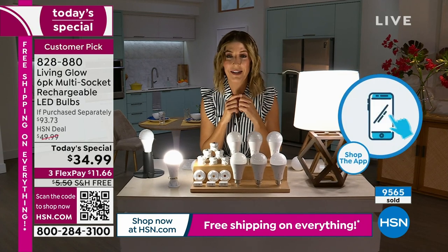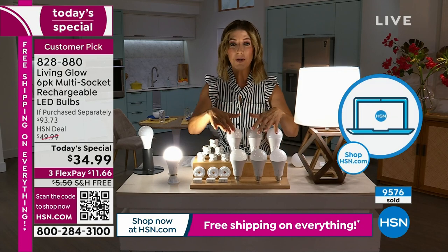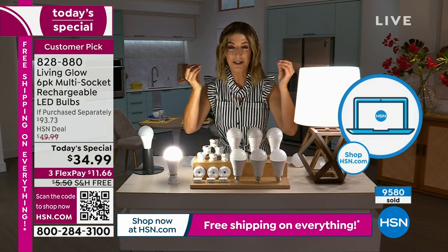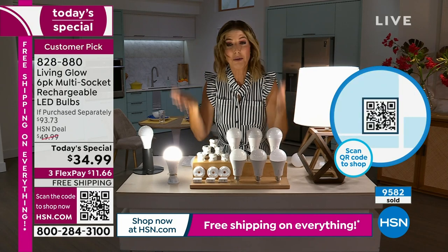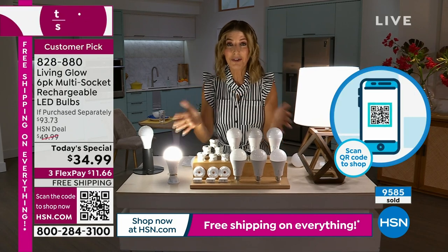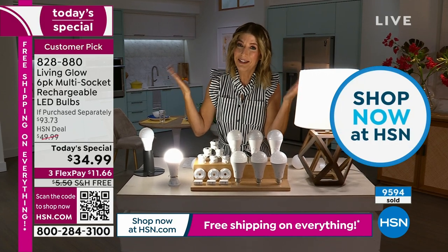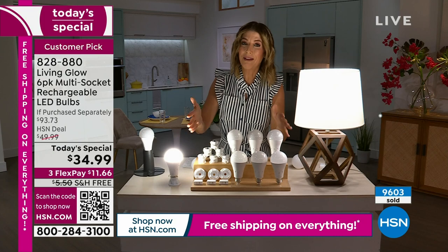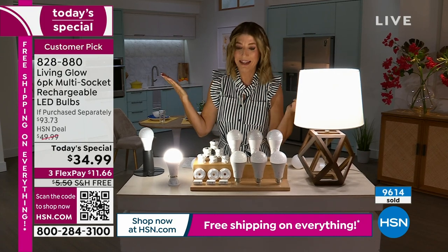I suggest getting two sets — if not one for you, one for a friend, or maybe two for you depending on how many light sockets you'd like to permanently replace. With a 45-year life, this could last you up to 2068. It's only 2023 but these will last up to 2068 — kind of a hard year to imagine.